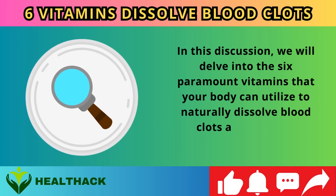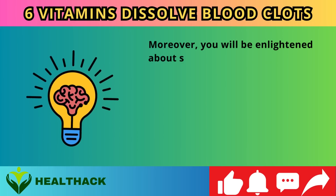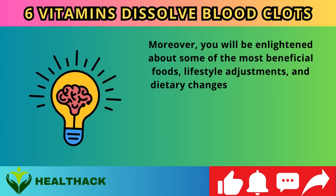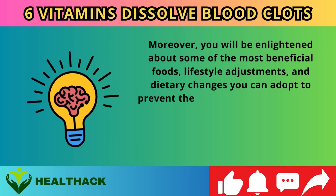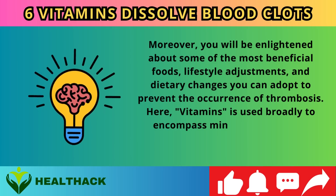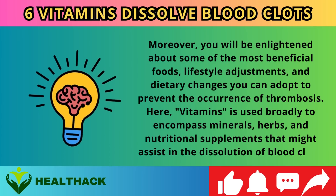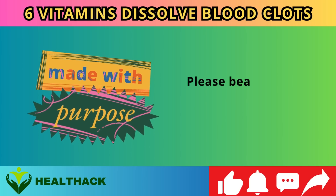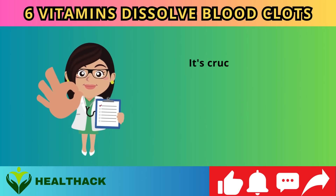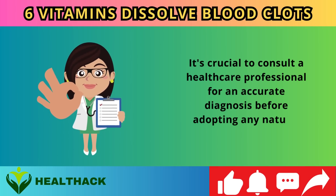In this discussion we will delve into the six paramount vitamins that your body can utilize to naturally dissolve blood clots and promote unobstructed blood flow. You will also learn about beneficial foods, lifestyle adjustments, and dietary changes to prevent thrombosis. Note that 'vitamins' is used broadly to encompass minerals, herbs, and nutritional supplements. This content is solely for educational purposes — consult a healthcare professional for an accurate diagnosis before adopting any natural remedies.